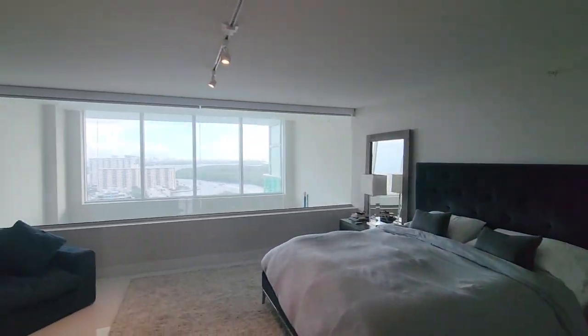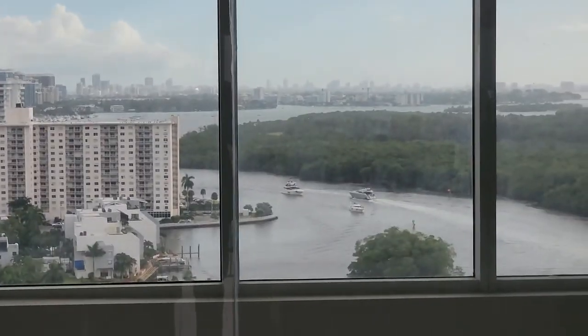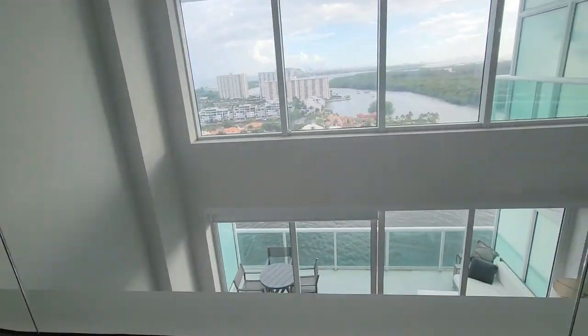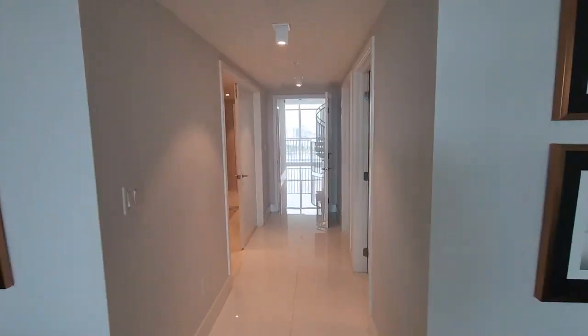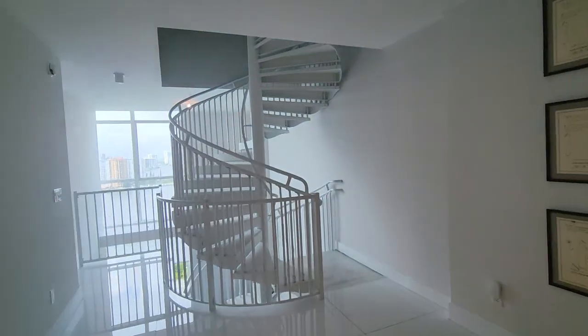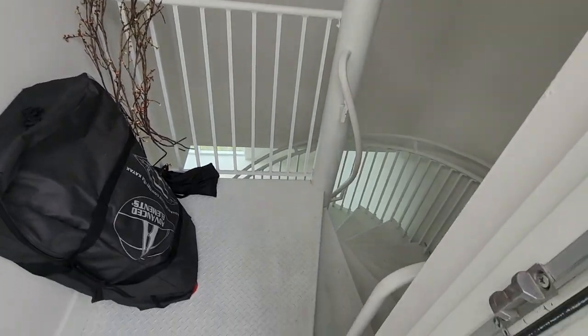Look at this view from the master suite — you wake up with this beautiful view every morning. There's a lot of space; you don't feel cramped at all. And actually, it's a triplex — let's go upstairs.